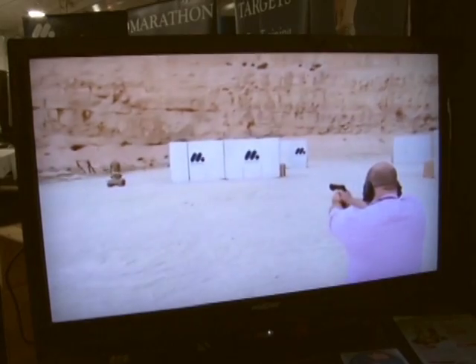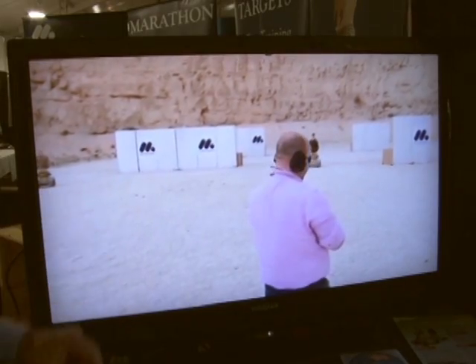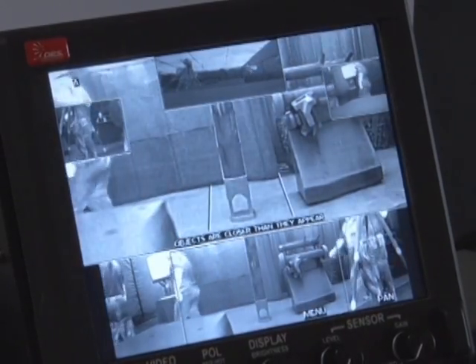It knows where it is, and it knows where all the other robots are, so it can move into formation. If you shoot one robot, the rest can immediately run to the nearest cover, or they can decide to attack you. We want to keep the shooters on their toes.